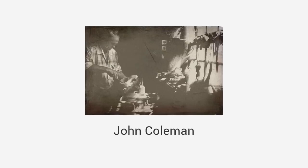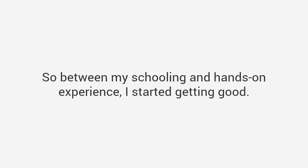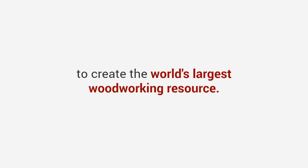So I decided to go back to school — literally. For the next four years I enrolled in woodshop classes at my local community college, and then in design and drafting classes. In my journey I met someone that changed my life: his name is John Coleman, a master craftsman from Texas, and he reminded me a lot of my grandpa. I enrolled in his woodshop class and he taught me everything from design and tool skills to advanced carpentry techniques — the art of woodworking passed down in his family for generations. Between my schooling and hands-on experience, I started getting good — really good. I've been at it for 20 years since then, and John and I have written thousands of plans and step-by-step blueprints to build almost any project imaginable.